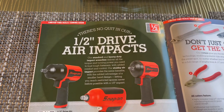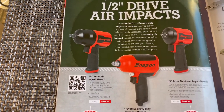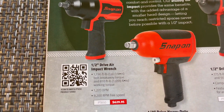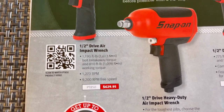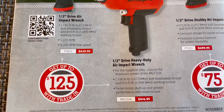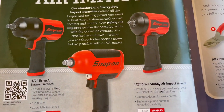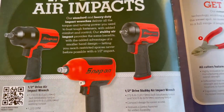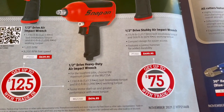On this page: there is no quit in our half-inch drive air impacts. Three are featured, including the new half-inch stubby on the right. On the left, the half-inch drive air impact with 1,190 foot-pounds of torque, model number and price. In the center, a half-inch drive heavy-duty air impact, model number and price. On the right, the new half-inch drive stubby air impact, model number and price. The impacts on the left and center get up to $125 with a trade-in; the new stubby offers up to $75 with the trade-in.